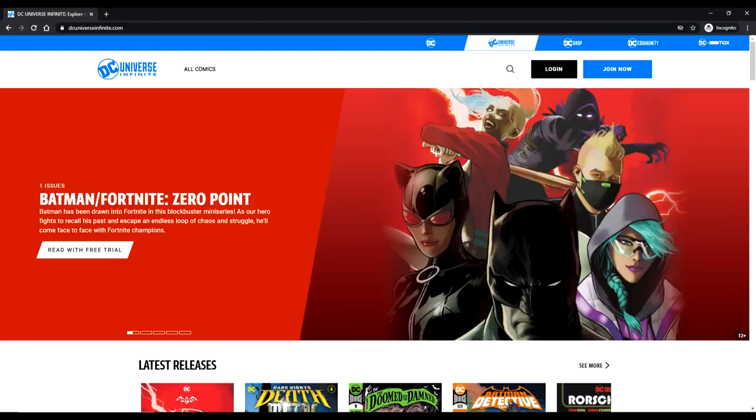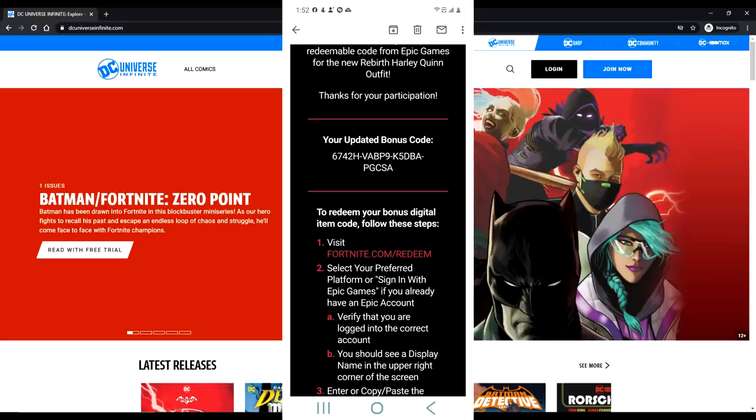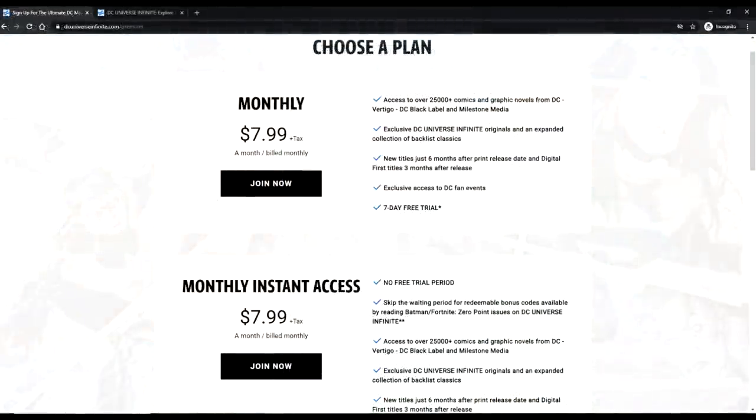This service is called DC Universe Infinite. When you sign up, you get the digital versions and they come with a code. There is a drawback though — you literally have to read the comic book, and then once you get to the end, you can get the code. This is not free; it's $7.99 a month and there is a seven-day free trial. However, with the free trial you do not get the code for free — you have to either email customer support to cancel or wait the seven days. But look right below it: there's a monthly instant access version where you skip the free trial for the same price, so just do that and you'll get the code right away.